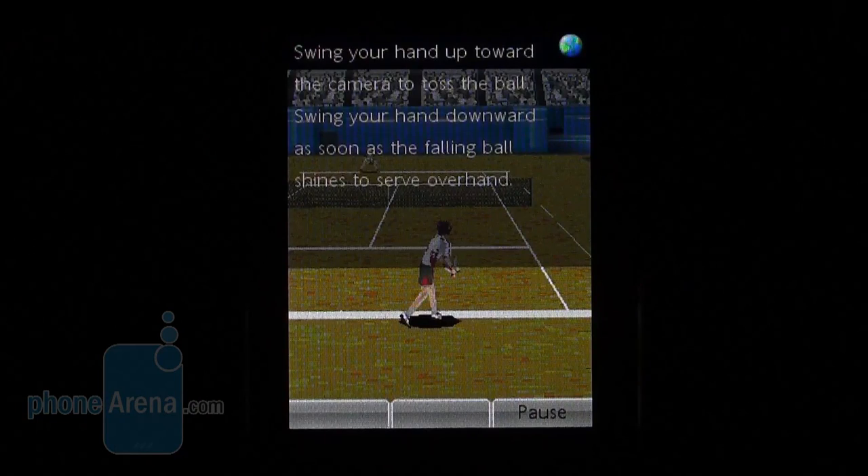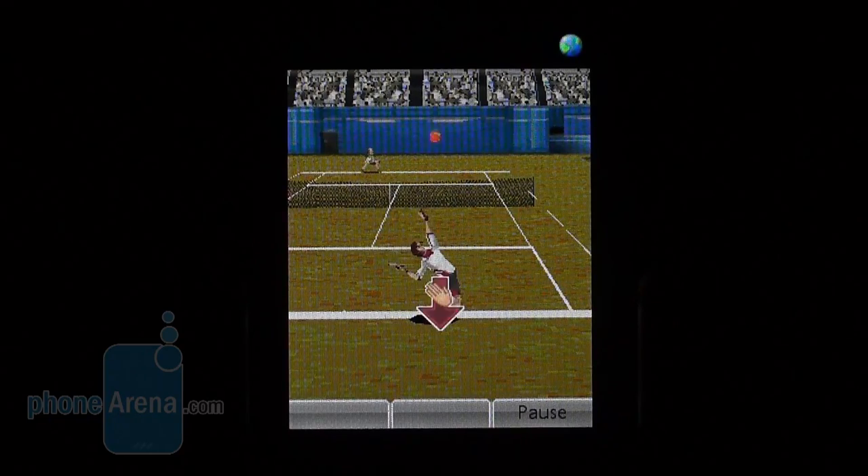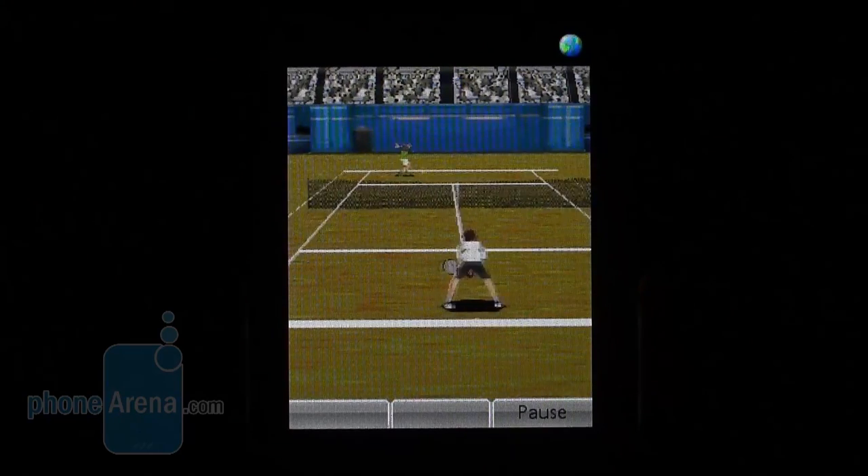It is a cool thing that nine games come pre-installed on the device, and two of them are controlled via the video call camera that detects your motions. These are the tennis and fitness games.